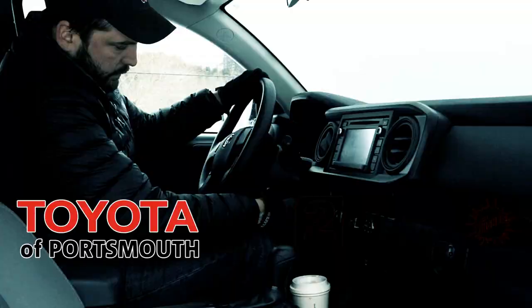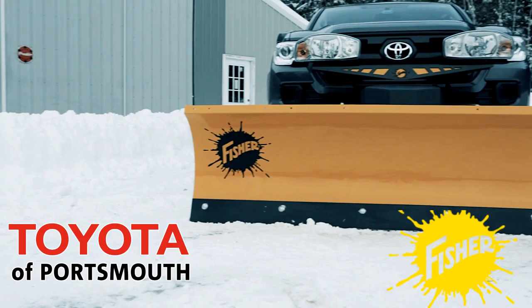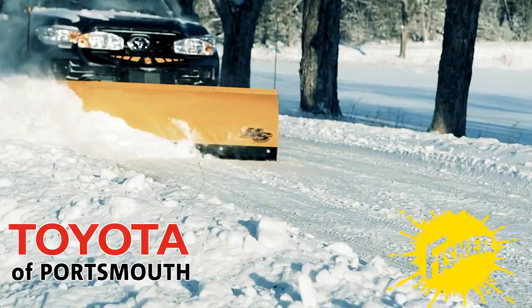The Fisher HS is a durable 21 inches tall with fast responsive hydraulics, allowing you to change blade position quickly and easily for efficient plowing. Get the work done with ease with a Fisher snow plow.